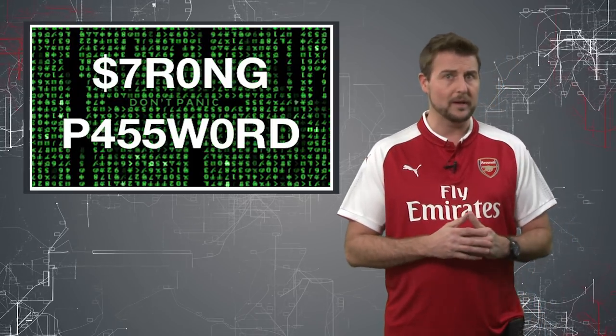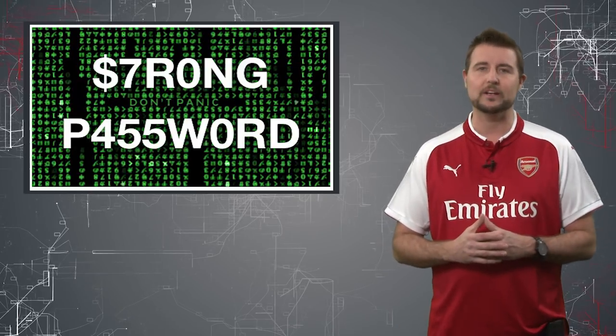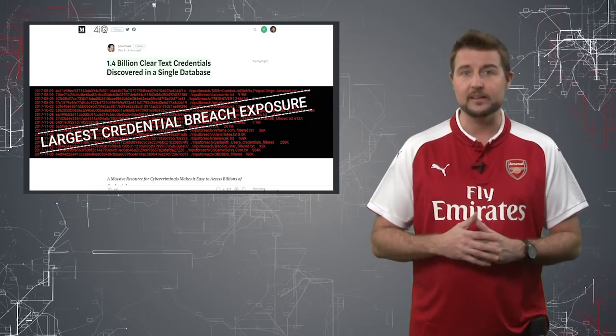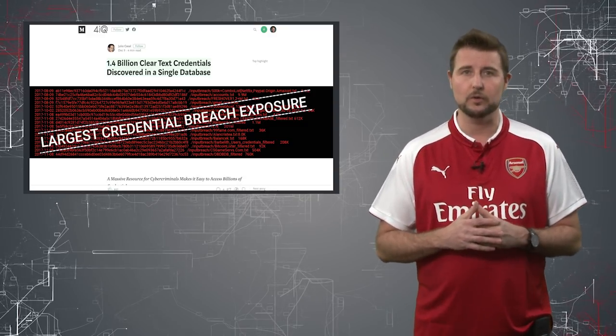The good news is if you use a long password, chances are they haven't cracked your hash. In any case, this is a huge subset of data that seems to be very publicly available on the underground.